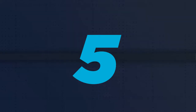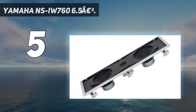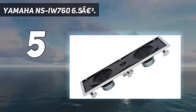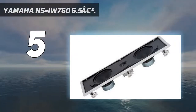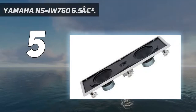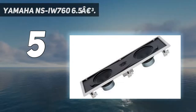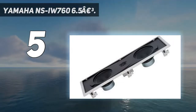Starting at number 5: Yamaha NSIW766.5. The Yamaha in-wall speaker system is equipped with dual 6.5-inch woofers that deliver a powerful punch. It also includes a 1-inch tweeter, which ensures crystal-clear sound across the signal spectrum with no high-frequency distortion. This setup is ideal if you have a system for panning left and right stereo sound. They have a maximum power of 130 watts and are simple to install.